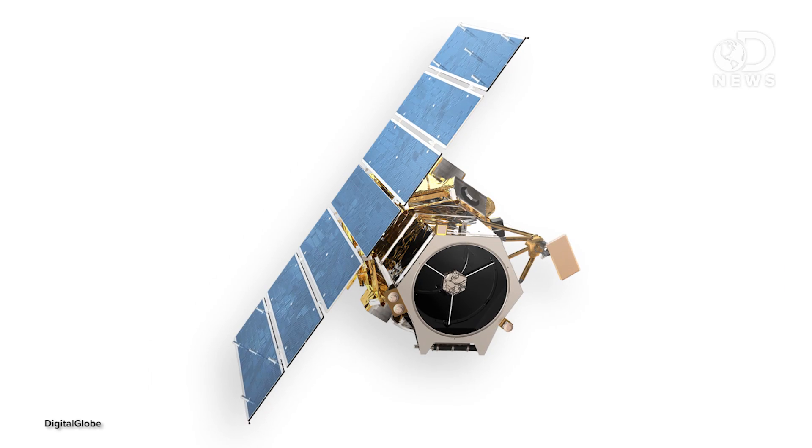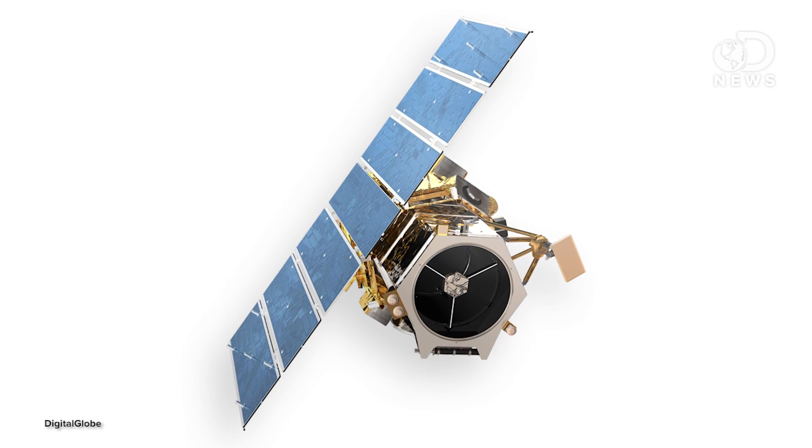Digital camera technology exists in part because of the space program's desire for digital images. Three companies — GeoEye, DigitalGlobe, and SpotImage — employ about a dozen satellites just for ground imaging. Governments, agencies, and private companies all have their own camera-equipped satellites, but the specs for some of those are secret. GeoEye-1 says they can capture 700 million pixels per second with a black and white resolution of 16 inches per pixel.